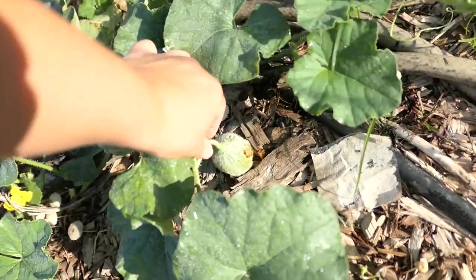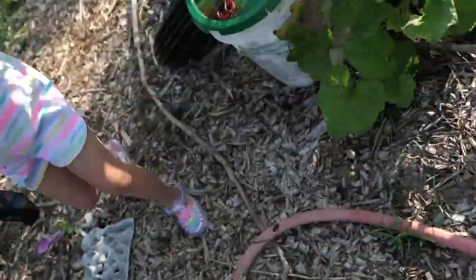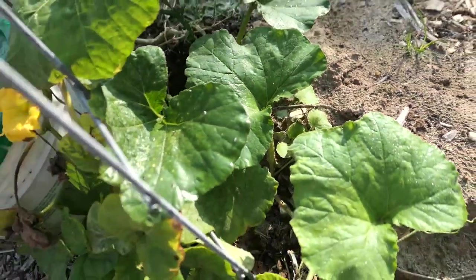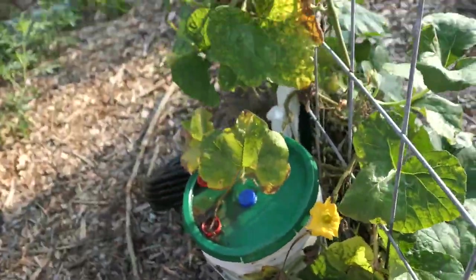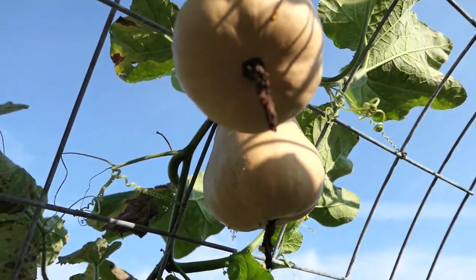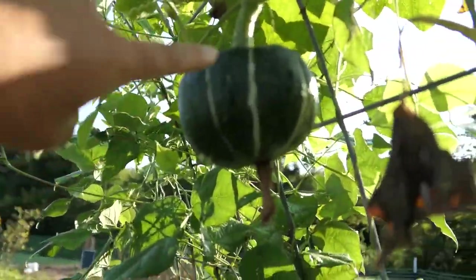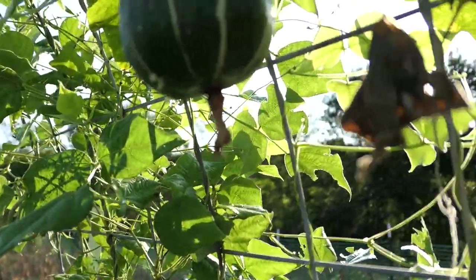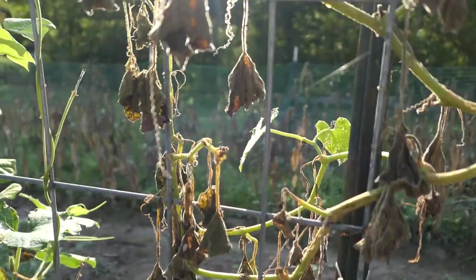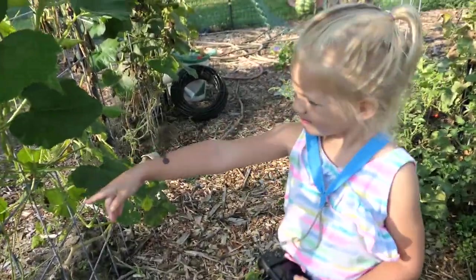We had a little baby cantaloupe over here — no good. That's why I'm ripping out my cantaloupes. These cantaloupes over here still have pickle worms. So we're going to cut them off. This guy has a pickle worm, so we're going to cut him off. Buttercup squash has not done okay this year — I've not really gotten a harvest from them. I'm taking the whole vine because that one has a pickle worm.